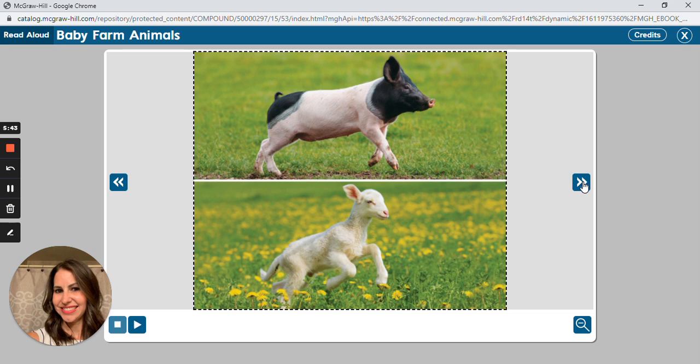Lambs and piglets have many differences too. A lamb is born with a soft fluffy coat, while a piglet is born with smooth skin. Piglets usually live inside the barn when they are young, while lambs will stay outside. Piglets are very hungry when they are born — you may see piglets climbing all over their mother, trying to get as much milk as they can. A lamb spends a lot of time with its mother. If a lamb and its mother are separated, the lamb will recognize its mother by the sound the mother makes.